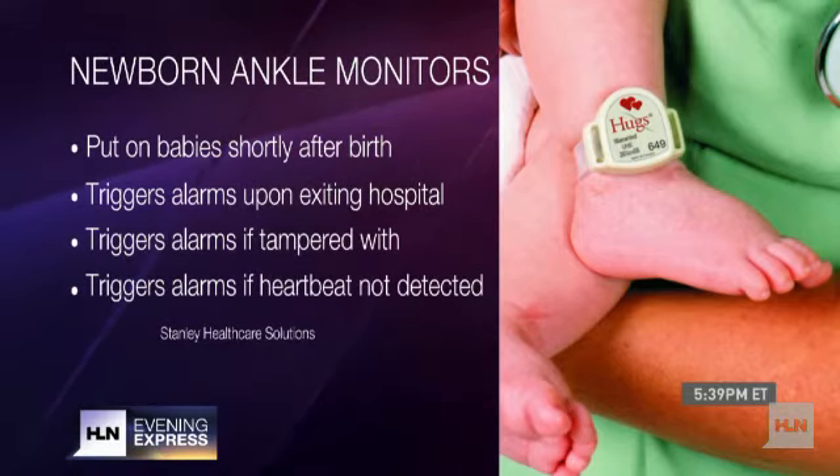It sends out a heartbeat signal every 10 seconds. If the system doesn't detect a heartbeat after 10 seconds, the alarms go off.